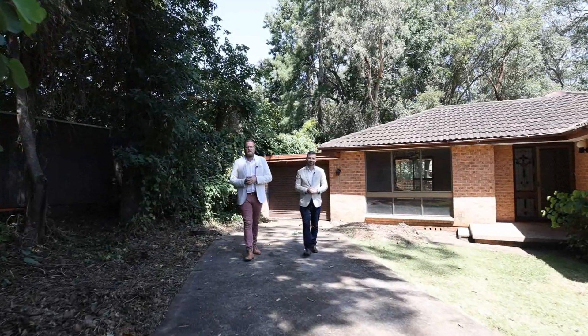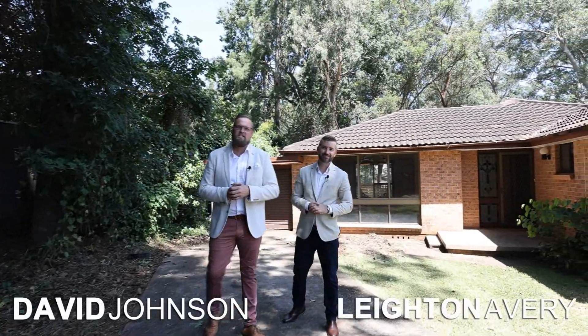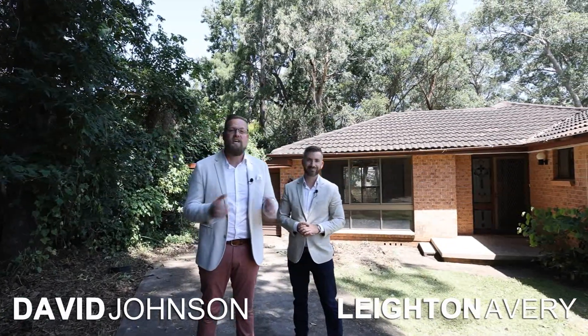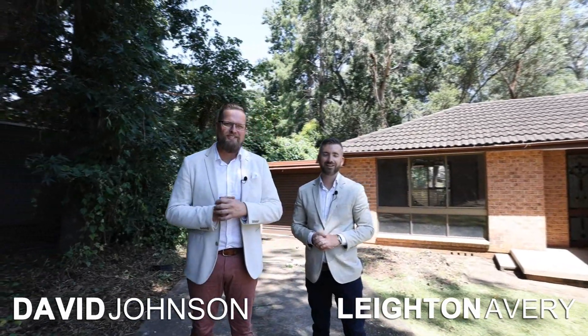A blank canvas with immense potential sprawled across a wide 965 square metre plus parcel of land is this unique opportunity that's sure to have you sit up and take note. Hi, I'm David Johnson and I'm Leighton Avery. Welcome to Four Weller Place. Let's go and take a closer look around.